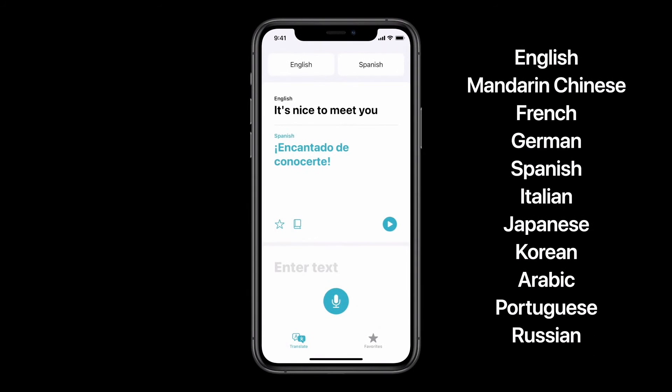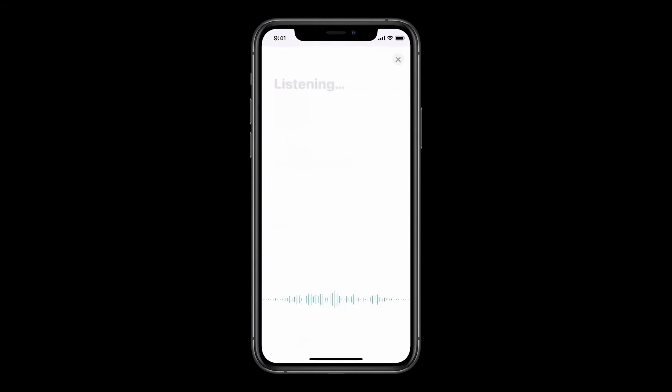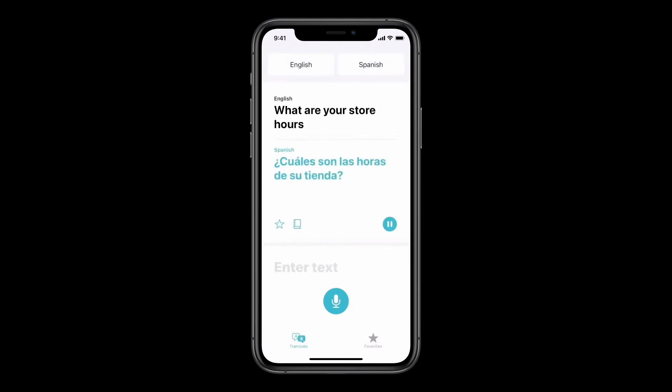So I could have a conversation with someone in Mandarin, and they could have a conversation with someone in Russian. Just tap on the microphone and say, "What are your store hours?" You get back the text and audio right away.